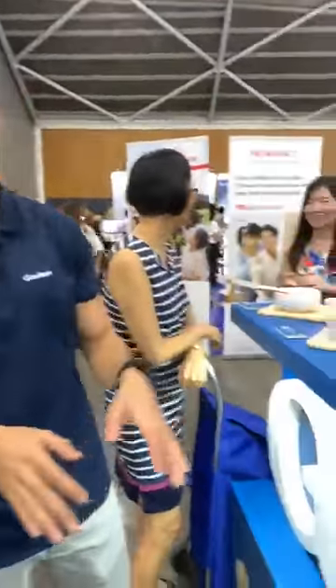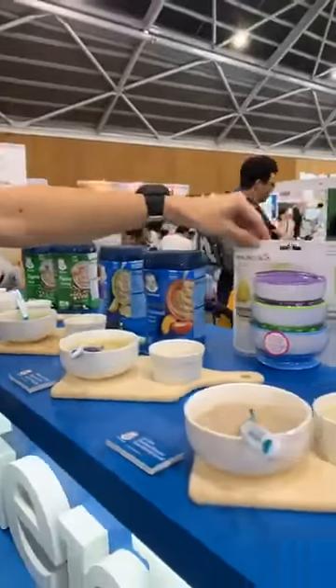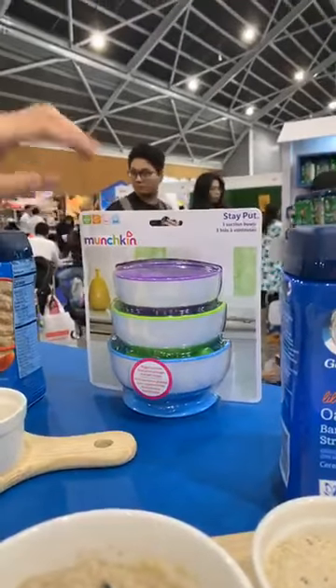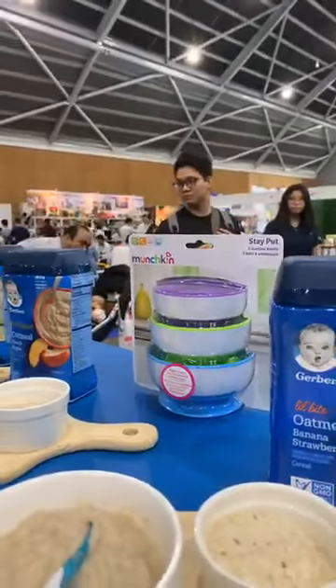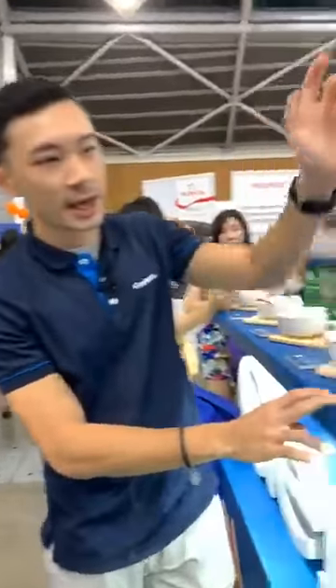The offer we have is: buy any three cereals and get a free Munchkin suction bowl. Three rolls make one set. This suction bowl prevents toddlers from toppling it off the table — it's worth $22.90.